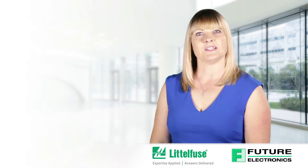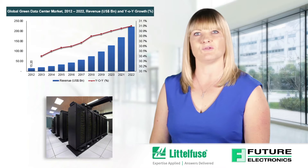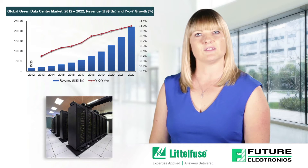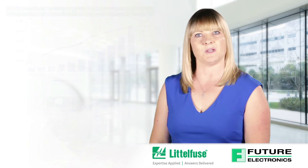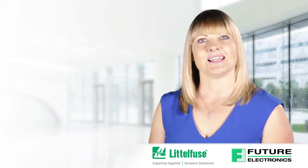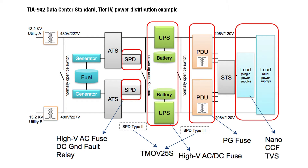The data centre market continues to grow year over year. Companies like Amazon, Microsoft and Google continue to pour billions of dollars into the infrastructure of this market as it is lucrative. The demand for cloud services, IoT devices, and data-driven entertainment offered by Netflix will only continue to grow in the coming years. Data centres are powered by high voltages and they do require fuses as part of their design. See below an example of TIA 942 data centre standard tier 4 and power distribution example.